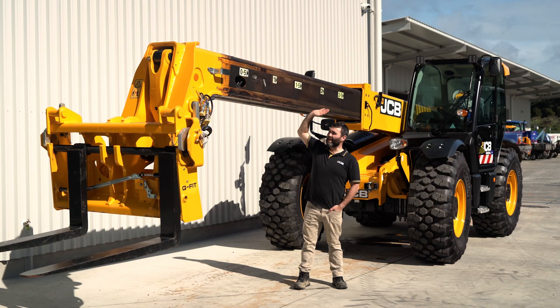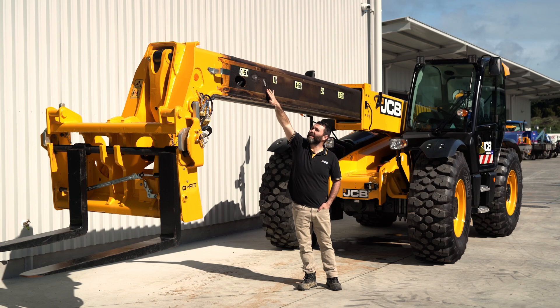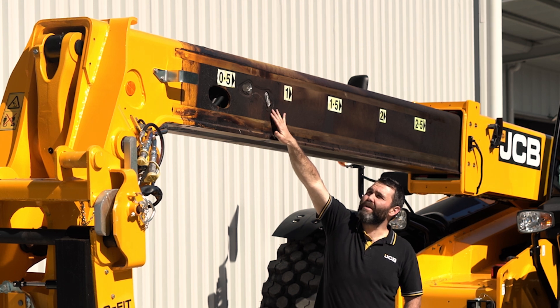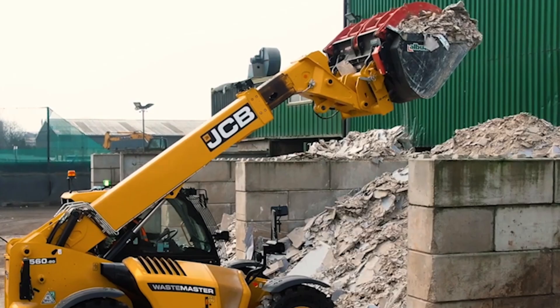Our boom is constructed out of a u-shaped channel with a single plate welded to the bottom — great for strength. We've also got the patented JCB keyhole mounting for the ram pins, which is really crucial for getting the lifetime out of those as well. It lasts a lot longer when you can dissipate the energy out with that keyhole design.